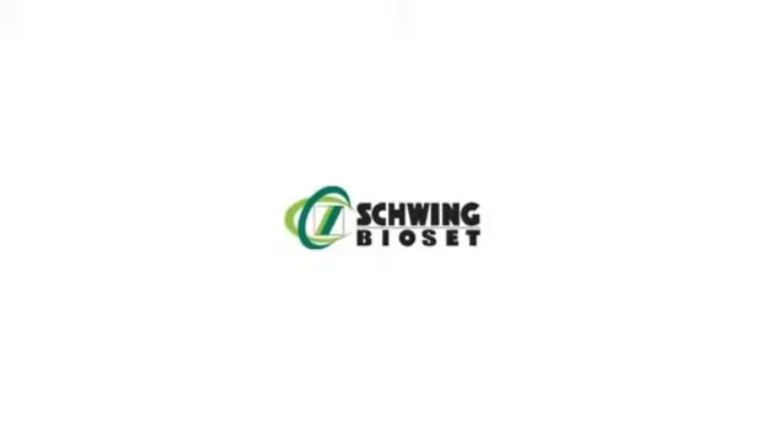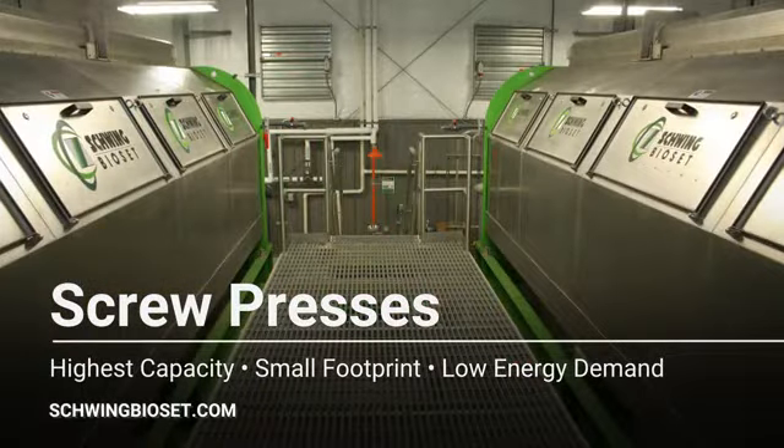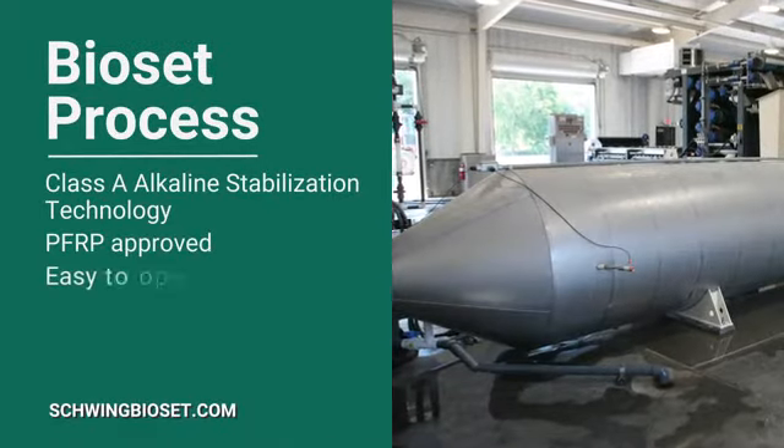For over 30 years, Schwing Bioset has been solving the toughest challenges in wastewater. Screw presses provide the highest capacities in the smallest footprints with low energy demand. The Bioset process Class A alkaline stabilization technology is PFRP approved and easy to operate.